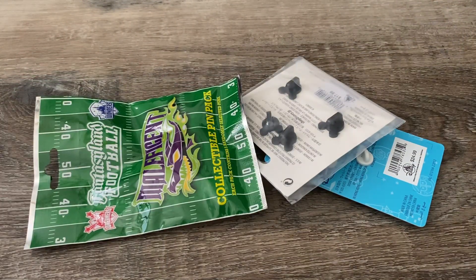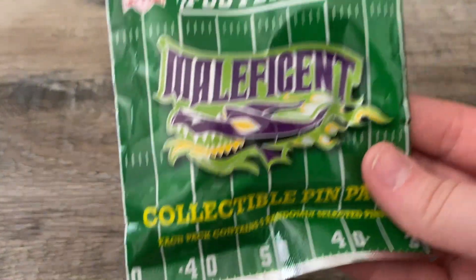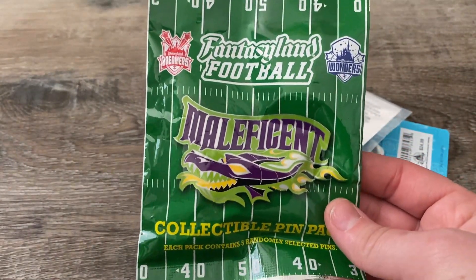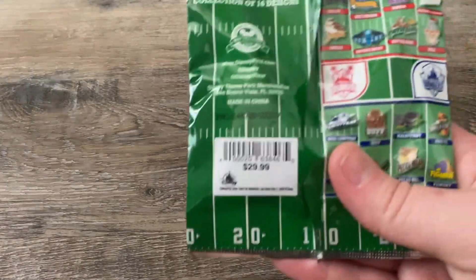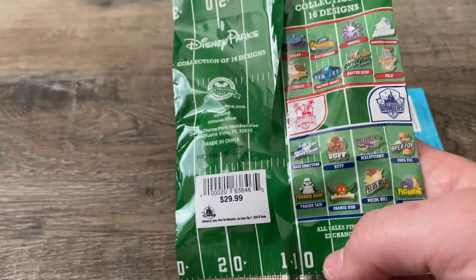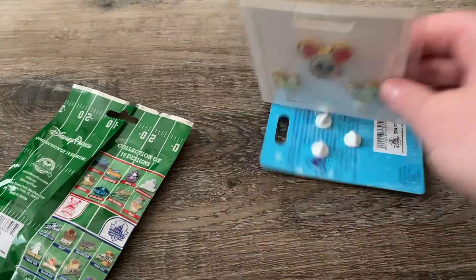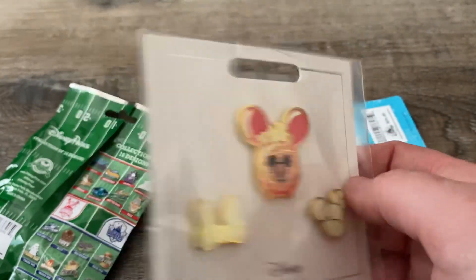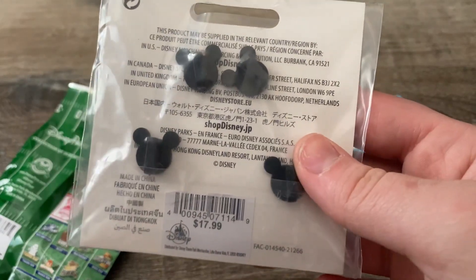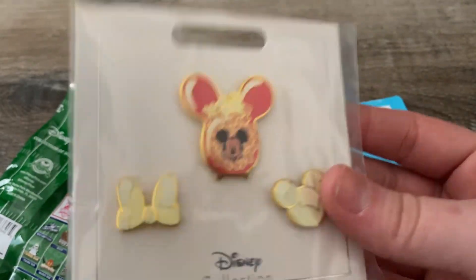So I got this fantasy football set which we will open right now. This retails for $29.99 and I got it for $15, so about half off the retail price. And then I got this little three-set of popcorns — absolutely freaking adorable. It goes for $17.99 in the park and I got it for $8.50, which is freaking amazing.